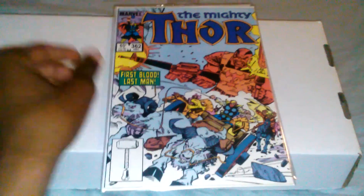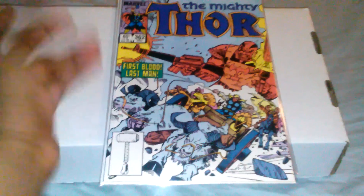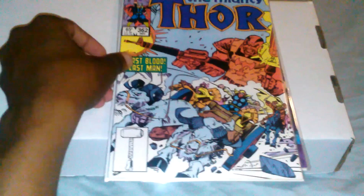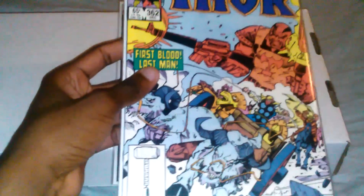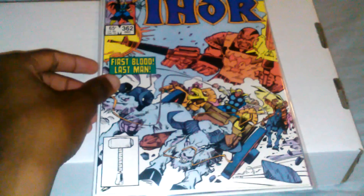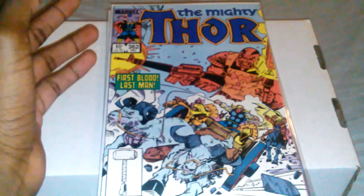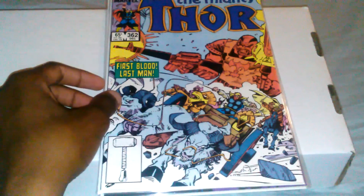Small haul for you guys, nothing too big — just two books and something to show you at the end. First book I picked up was Thor number 362. This is kind of a minor key — it's the death of the Executioner, which is really cool. This is my first Thor book in my collection; I always like trying out new stuff.